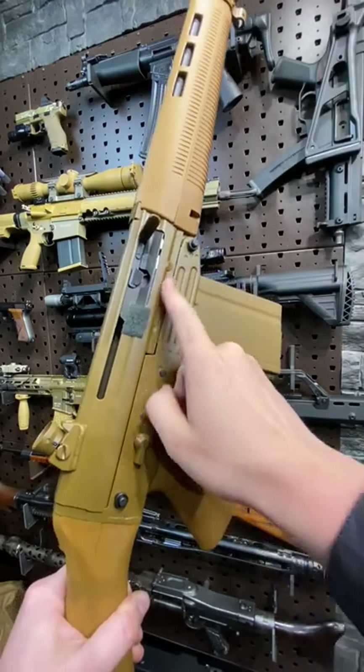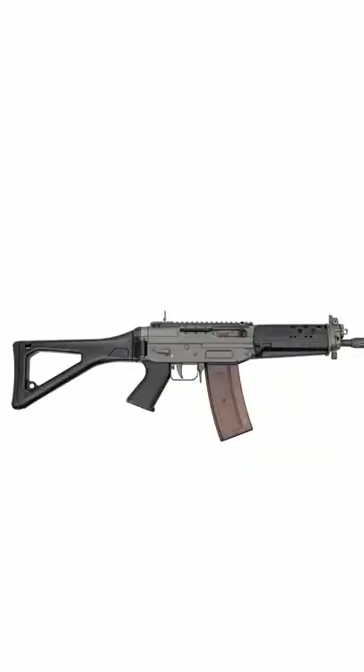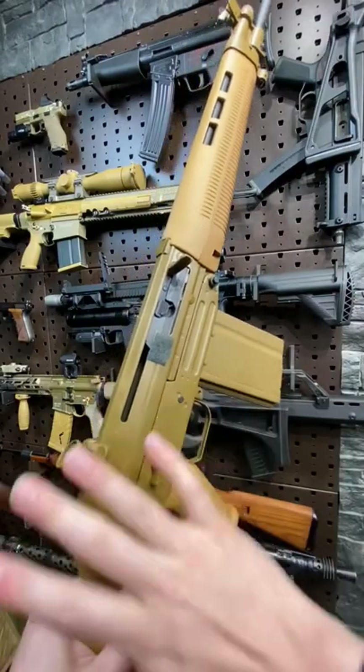Fun fact number one: the Swiss further refined this system into the 55X series. So the famous Sig 553 is actually like the grandson of this gun.